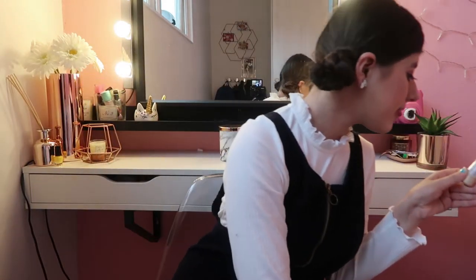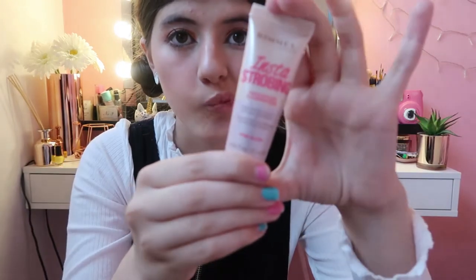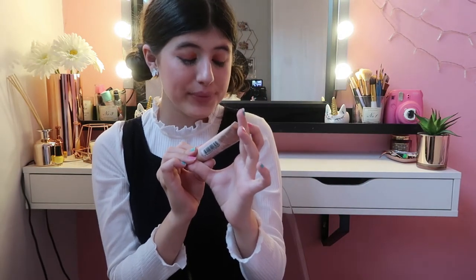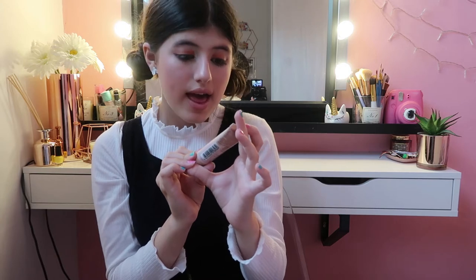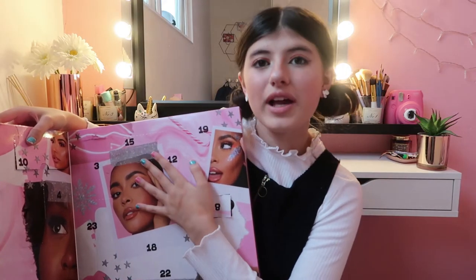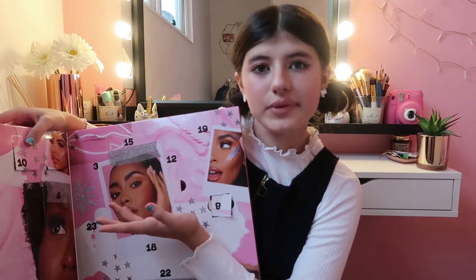This is a highlighter — like a liquid highlighter right here, which is like a pink glow and looks absolutely gorgeous. I love how they include things like lip balm, eyelashes, highlighter — legit, you could do a full makeup look out of just the Pretty Little Things advent calendar, which would probably make a really good video.